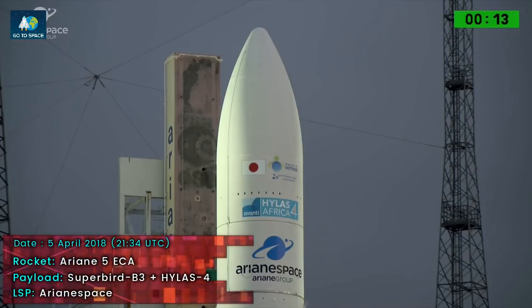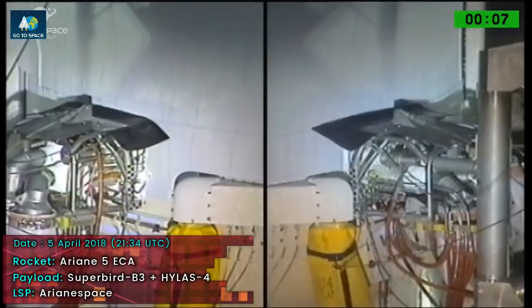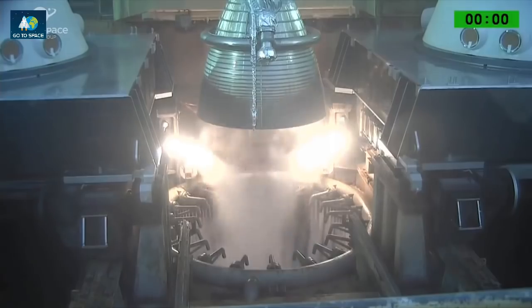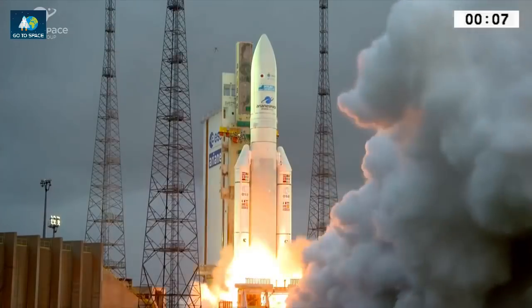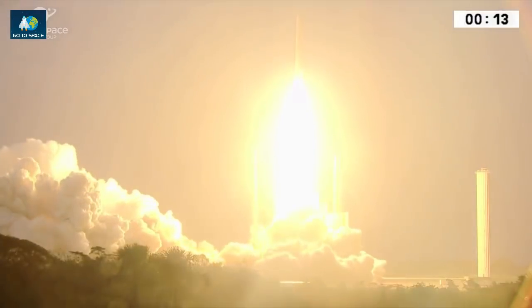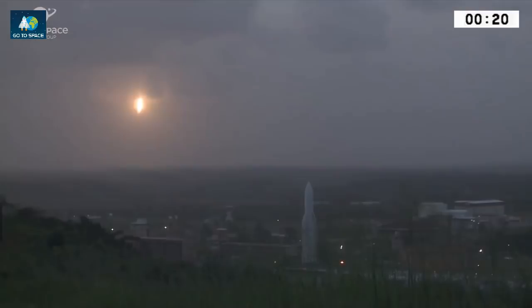Attention DDO for the final count. 10, 9, 8, 7, 6, 5, 4, 3, 2, 1. Allumage du Vulcain. Allumage des EAP, décollage.